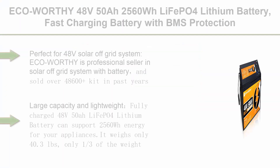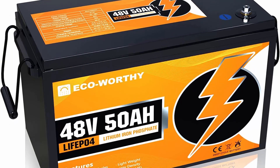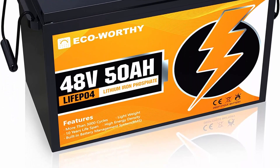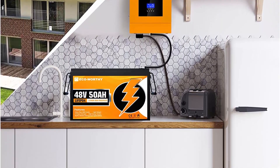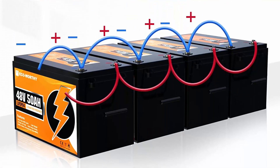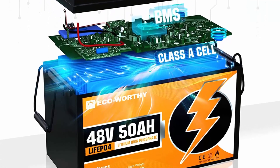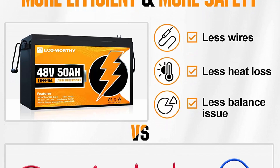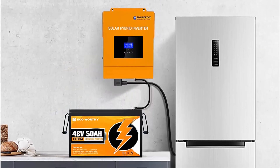Top 6: ECO-Worthy 48V50Ah 2560Wh LiFePO4 Lithium Battery — fast charging with BMS protection, more efficient and lightweight, ideal replacement for backup power and off-grid applications. Perfect for 48V solar off-grid systems; ECO-Worthy is a professional seller in solar off-grid systems with battery, having sold over 48,600+ kits in past years. The 48V50Ah lithium battery is ideal for powering outdoor campsites and easy indoor installation. Fully charged, it supports 2560Wh energy and weighs only 40.3 pounds — one-third of the weight of a 12V100Ah GEL SLA battery.